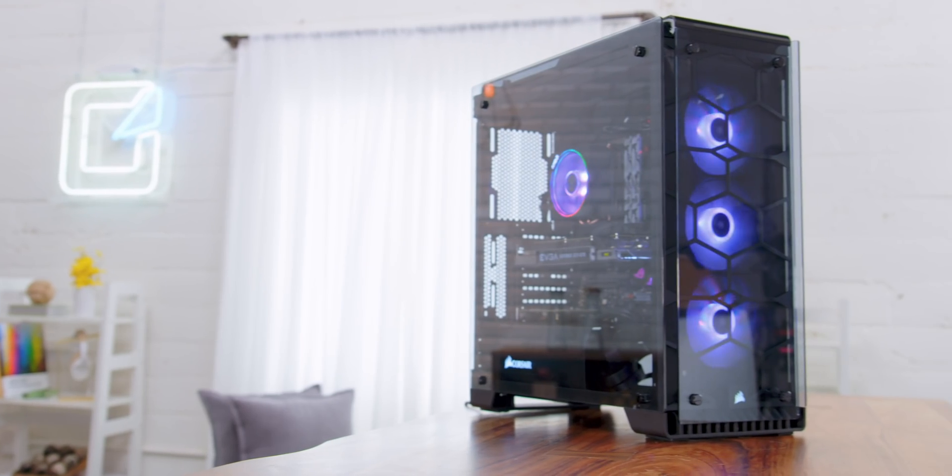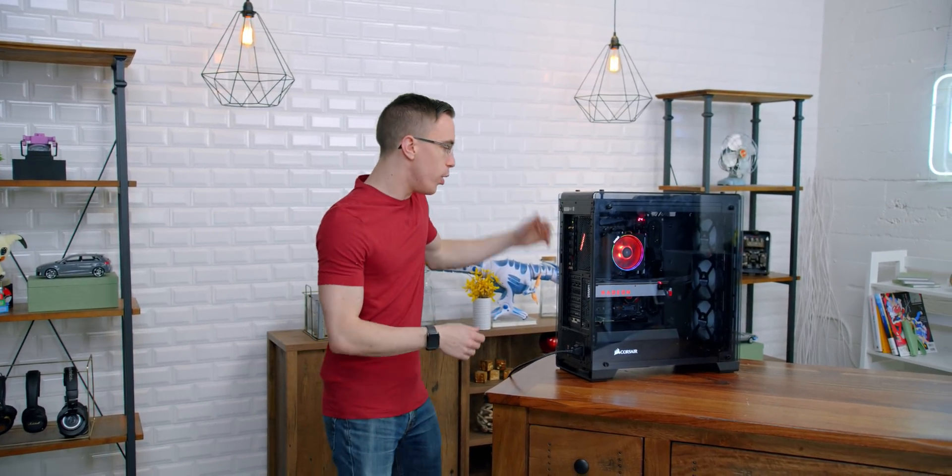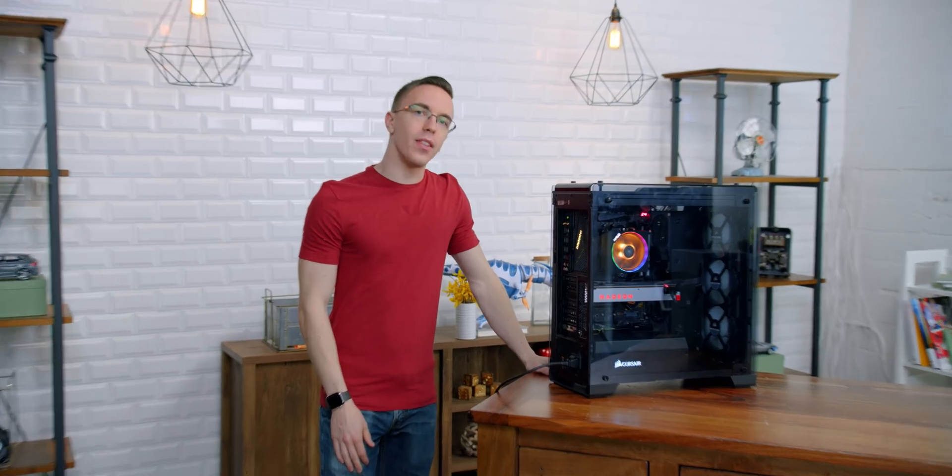Hey guys, this is Austin. You might remember this: the streaming PC that we built last year featuring the Ryzen 7 2700X. The only issue is that it hasn't exactly seen a lot of love recently.